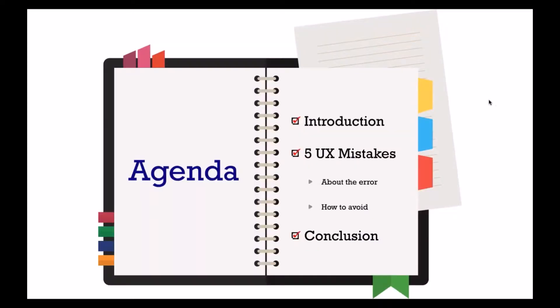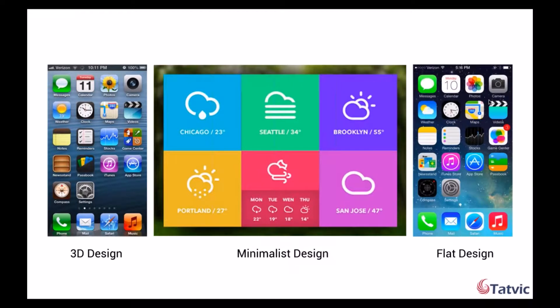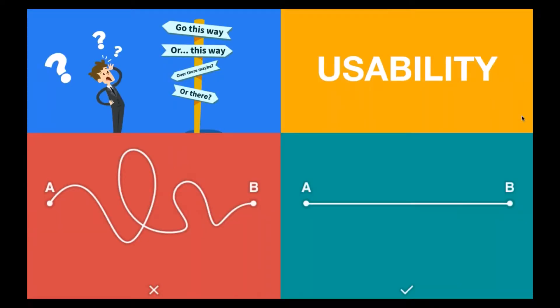As Aditi told you, our today's webinar is on five UX mistakes and how you can avoid them. This is going to be our agenda: there'll be an introduction covering five UX mistakes followed by a conclusion. To begin with, we should understand that design is one of the most evolving fields. Each year there is a different trend — like 3D design, minimalist design, flat design, and more. But jumping onto new trends without keeping the users in mind could hurt the UX. User experience is the utmost important matter to keep in mind while designing any interface or product. One needs to balance looks with usability.